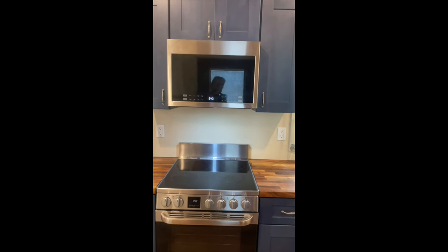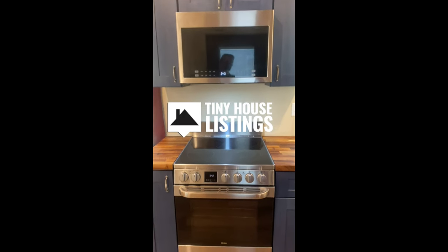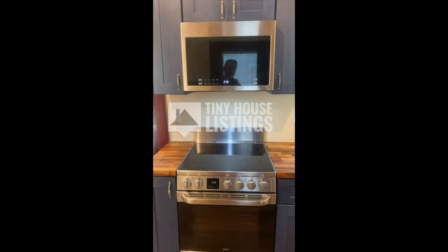I thought it might be better to do a video walkthrough. Here's the kitchen — this is about me walking into the front door.